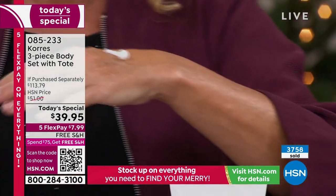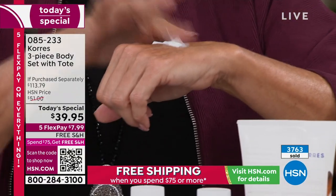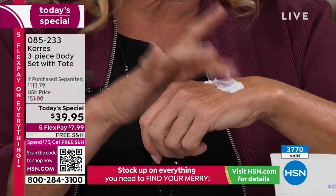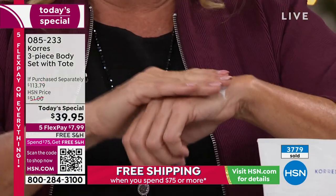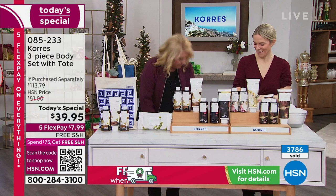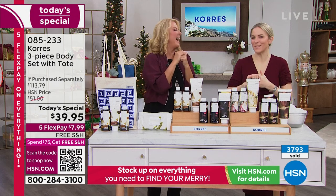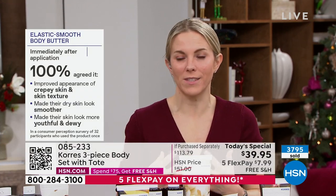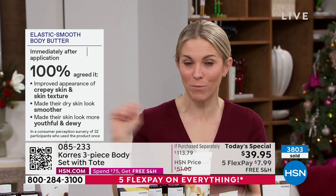Did you notice the body butter stayed right there while I was talking with my hands? I want you to see: the very first time I tried it, I looked down at my knees and saw the name — Elastis Smooth. I immediately grabbed it, rubbed it on my legs, and boom, saw the difference. The upper knee and thigh area is a very tough to treat area — I call it the mudslide of skin. As we age it all starts to slide down, but when you infuse lipid-rich technologies, butters and oils, into the skin, things change.